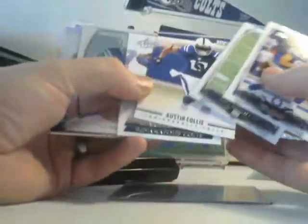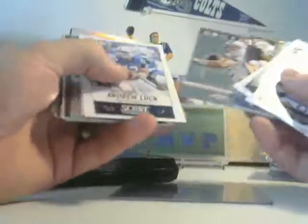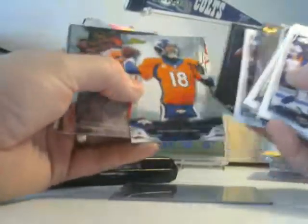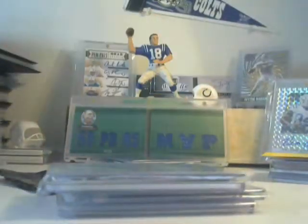I can see some refractors in there — let's pop these open and see what we're getting. With this package we've got Fleener, Moncrief, Austin Collie, Nix, a Hilton rookie, Mathis — nice Finest Mathis. Got some Luck here, Select Luck, Luck, Peyton Manning — multiple Manning cards, Finest Manning, Select Manning. Richardson, Reggie, Black Reggie, and an Orange Reggie. And in here we have basically the hits and stuff that we traded for.